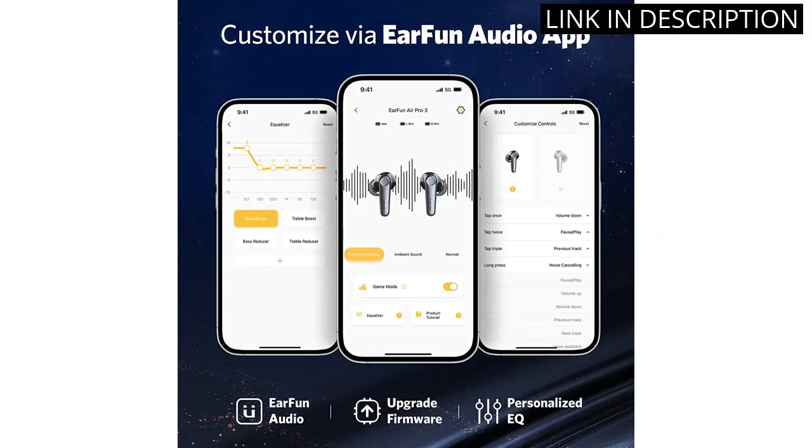Overall, these earbuds are a great investment for anyone looking for high-quality earbuds with noise-canceling capabilities.